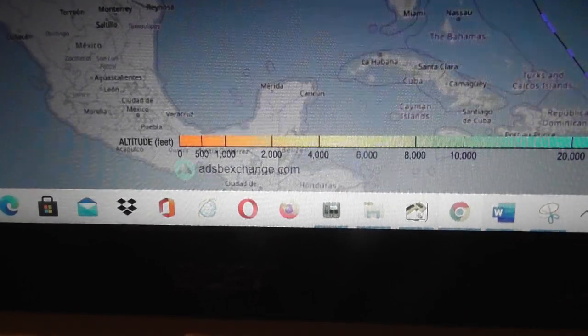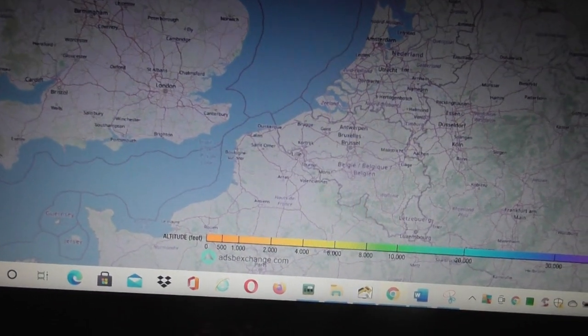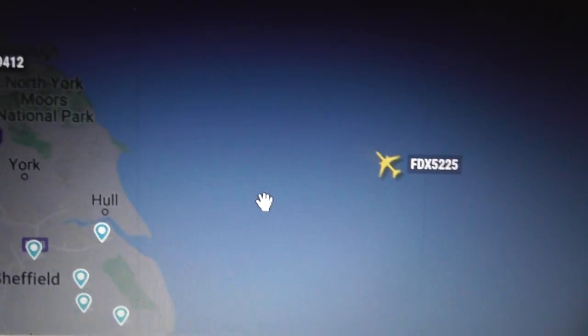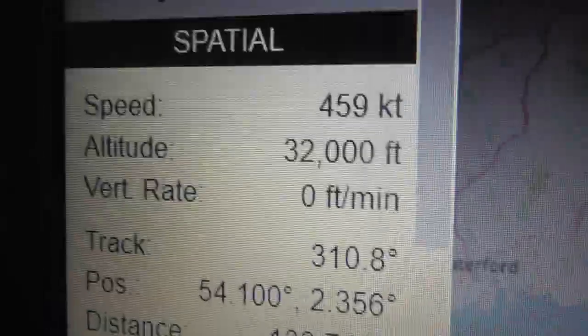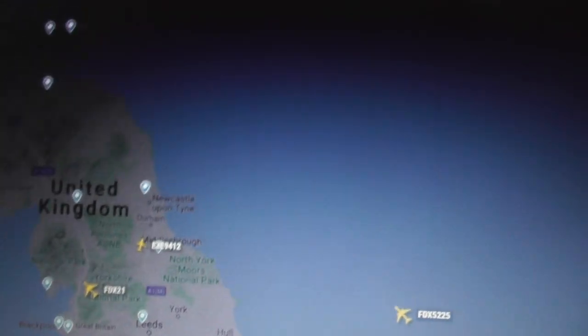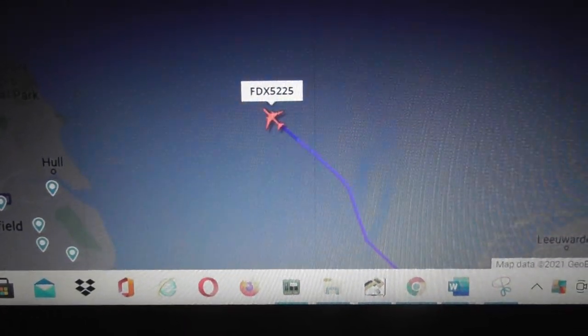ADS-B Exchange is different — it can still tell you the call sign or flight number, hex code, registration, and type of plane, but the main thing missing is it can't tell you where the plane took off from or where it's going, like Flightradar does. So I use Flightradar if I really want detail, and ADS-B Exchange if I want to see where military is.